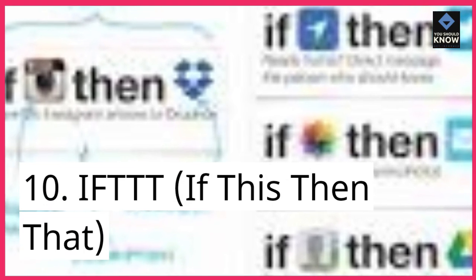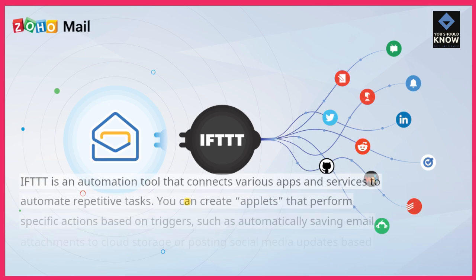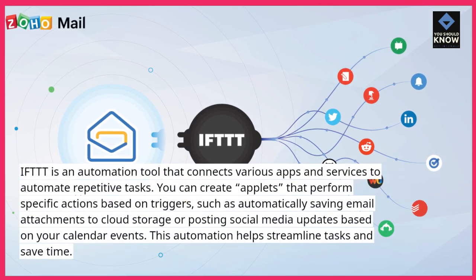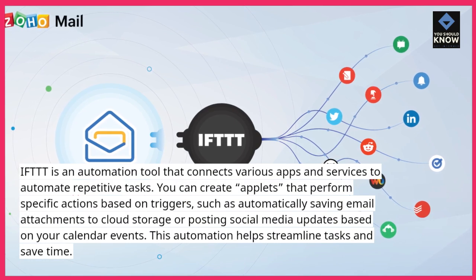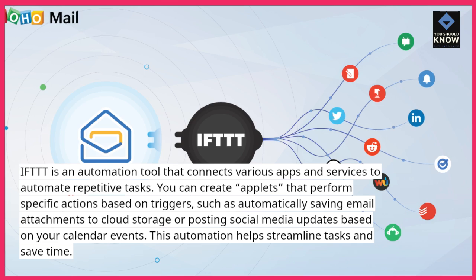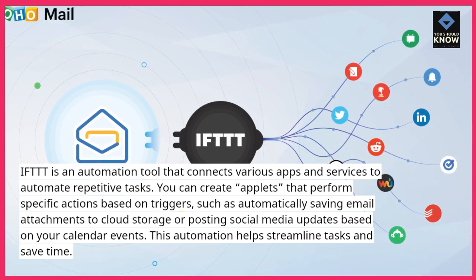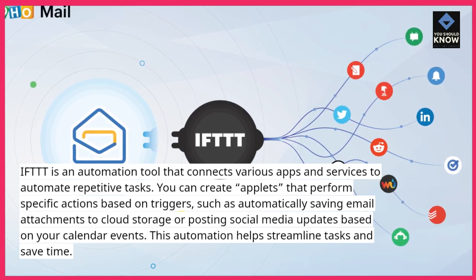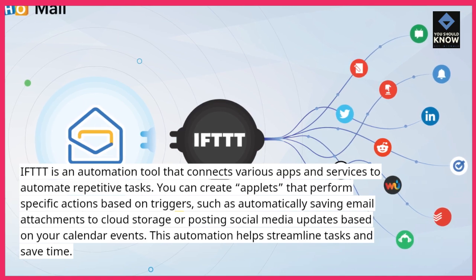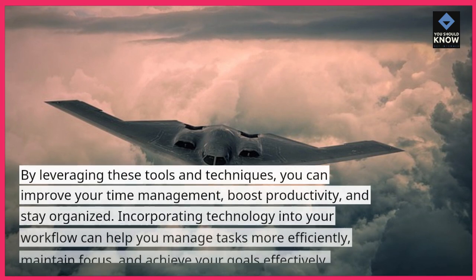10. IFTTT (If This Then That) is an automation tool that connects various apps and services to automate repetitive tasks. You can create applets that perform specific actions based on triggers, such as automatically saving email attachments to cloud storage or posting social media updates based on your calendar events. This automation helps streamline tasks and save time.